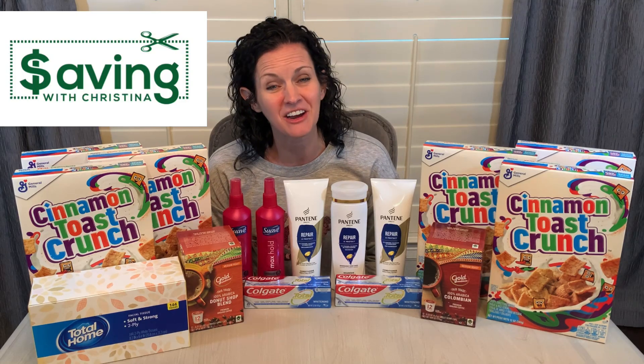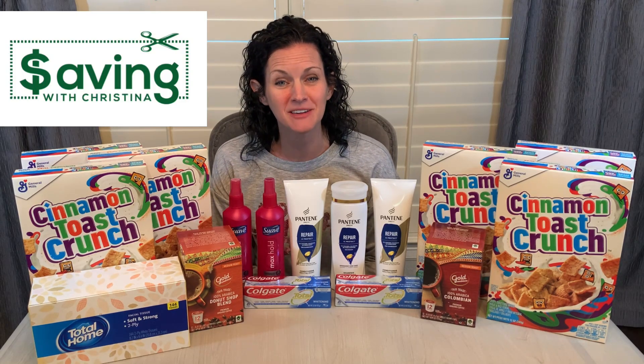Welcome back to my channel, Saving with Christina. Today I'm going to be sharing with you the best deals I got at CVS for the week. I have not done a CVS video in so long, but so many of you were telling me that you would like to see me do CVS. So here I am. Hopefully you will enjoy them as much as you've enjoyed the Walgreens videos.